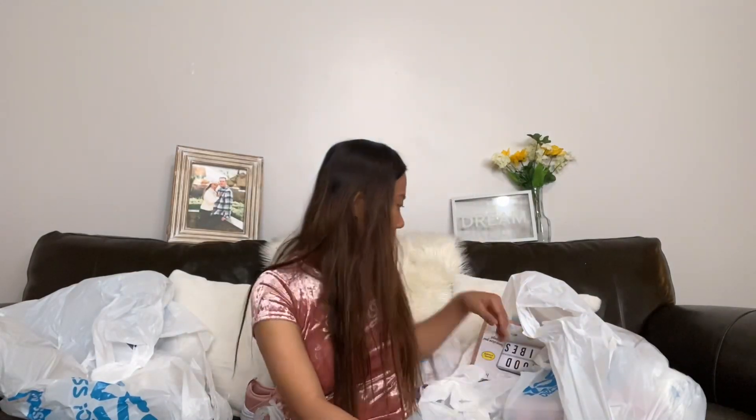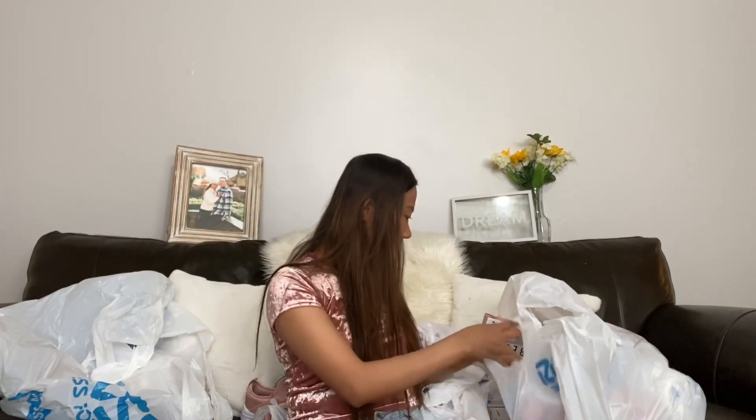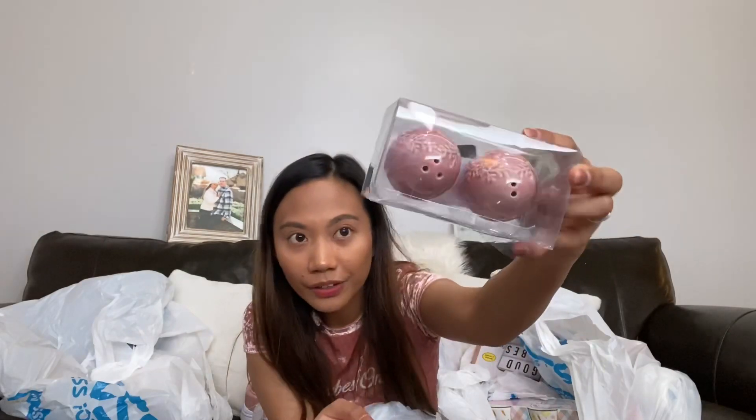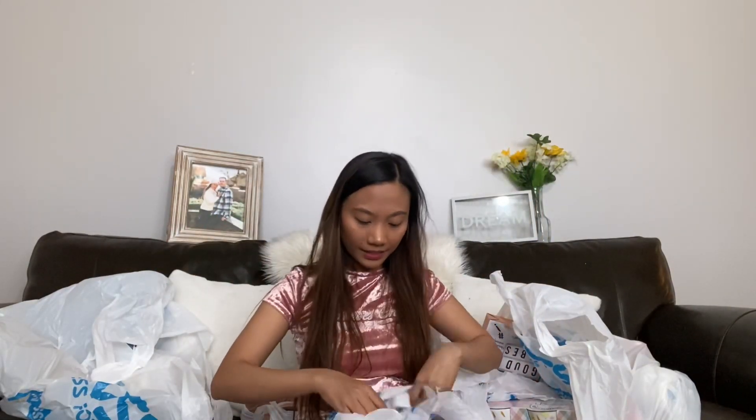Most of these are from the Easter stuff. I got this salt and pepper shaker set — it has an egg design in pink, and I love pink. I only got it for 99 cents. Most of the Easter stuff is 99 cents.